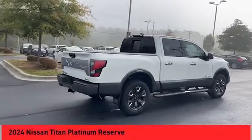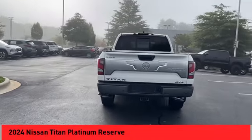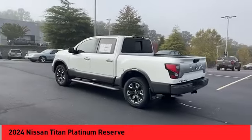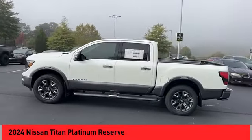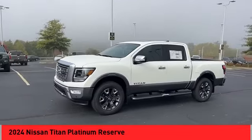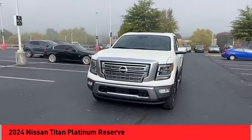Looking for the right vehicle? Check out the 2024 Titan. The Titan houses the Endurance V8 engine, the largest standard truck engine in its class. The massive interior cabin boasts a fold-up rear bench seat and a flat loading floor. When it comes to power and comfort, the Titan can't be beat.